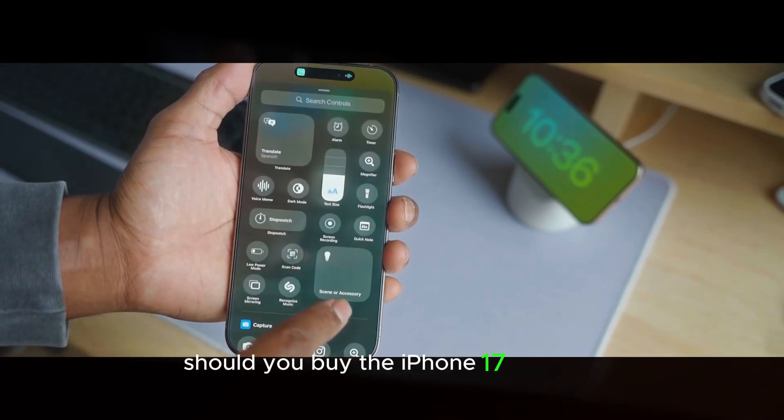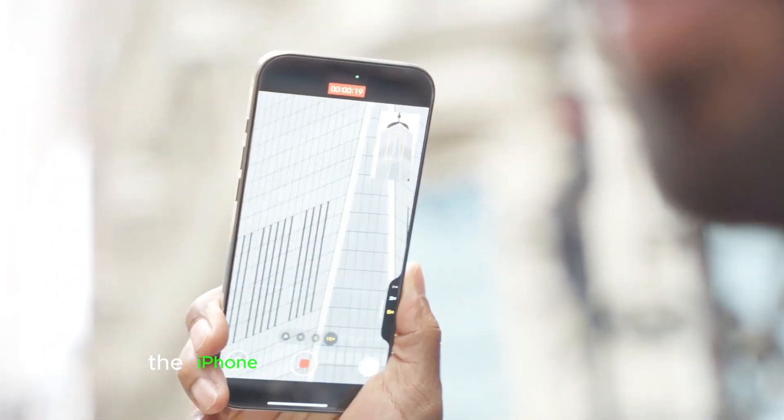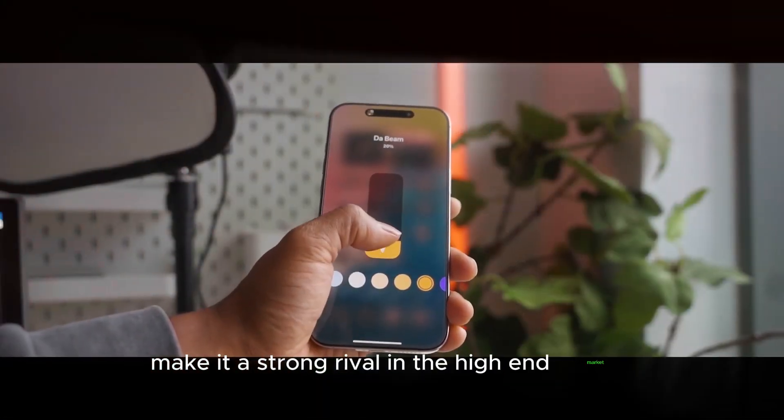Should you buy the iPhone 17 Pro Max? If you're after a smartphone that combines power, style, and cutting-edge features, the iPhone 17 Pro Max is a worthy contender. Its sleek design and next-level tech make it a strong rival in the high-end market.